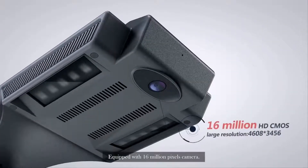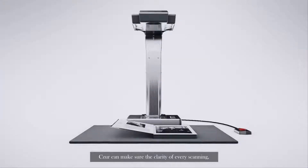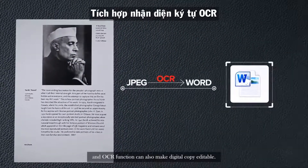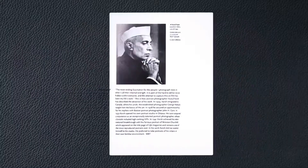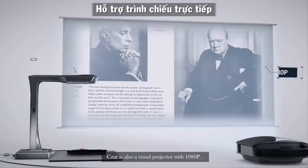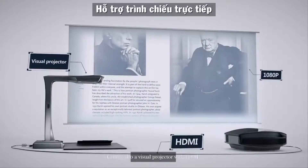Equipped with a 16-megapixel camera, Cesar can ensure the clarity of every scan, and the OCR function can also make digital copies editable. Cesar is also a visual projector with 1080p.